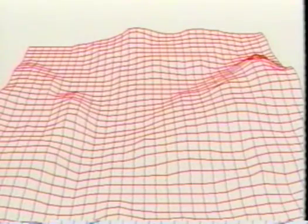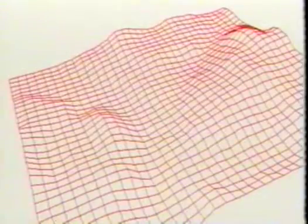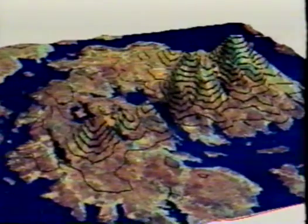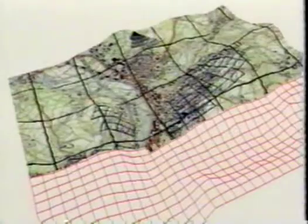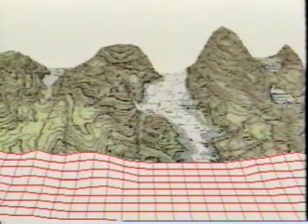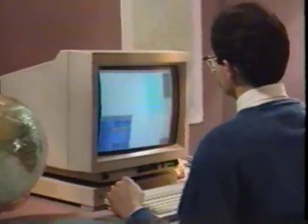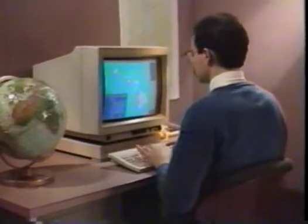XMAP also features sophisticated 3D display capability. Utilizing elevation data, XMAP can generate three-dimensional views of terrain displayed from any point of view. Both vector overlays and full raster images can be accurately draped over the dimensional terrain grid. These views can provide the user with insights into the relationships between landforms and data that are not obvious in two dimensions.